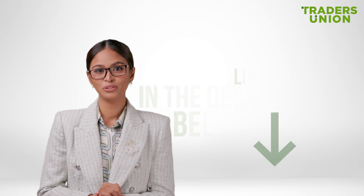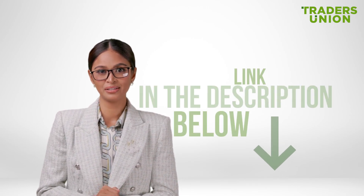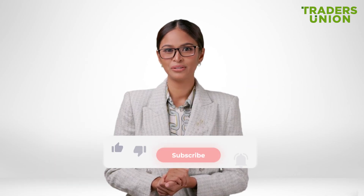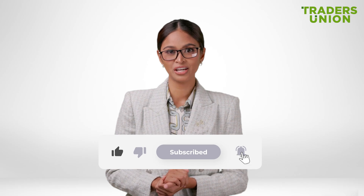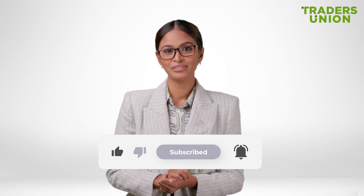If you're interested in learning more about this market and other ways to automate your trading, head over to our website — link in the description below. There, you'll find more useful articles and analysis. Thank you for watching. Don't forget to like, subscribe to the channel, and hit the notification bell so you don't miss any new videos. See you next time.